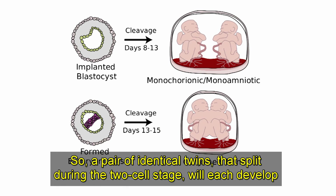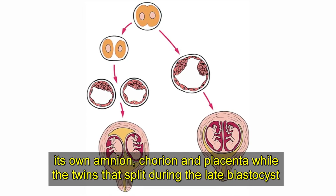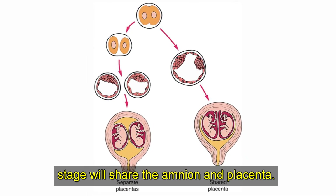A pair of identical twins that split during the two-cell stage will each develop its own amnion, chorion, and placenta, while the twins that split during the late blastocyst stage will share the amnion and placenta.